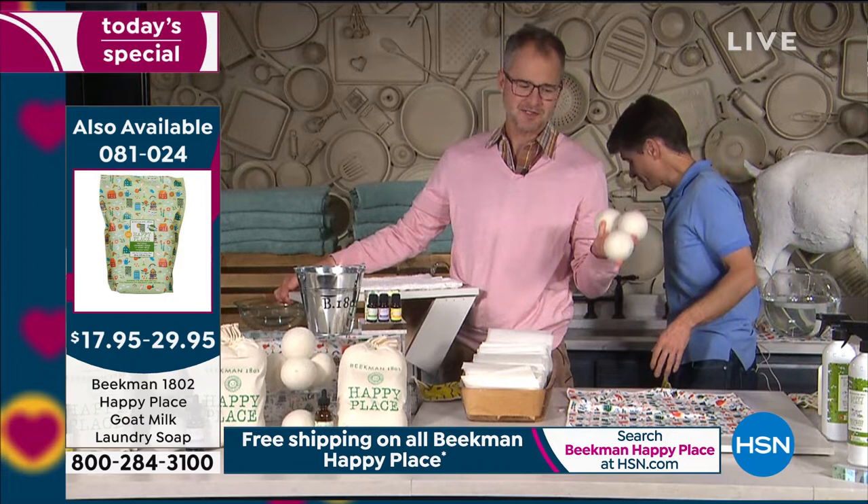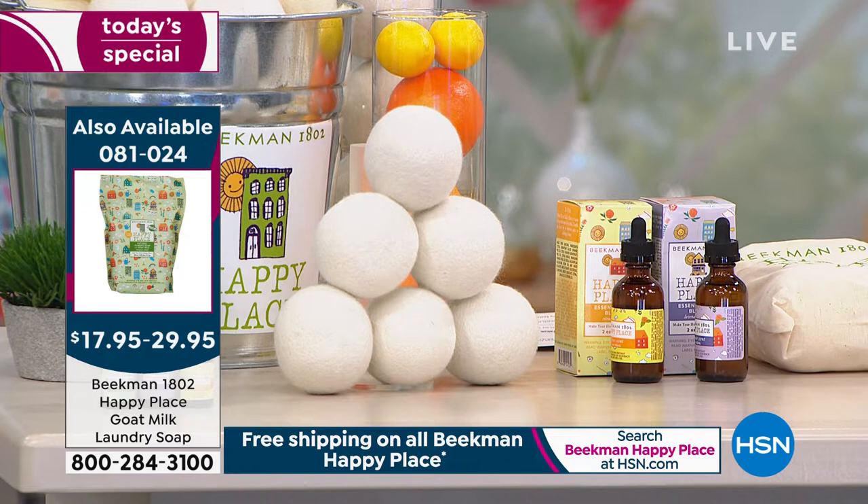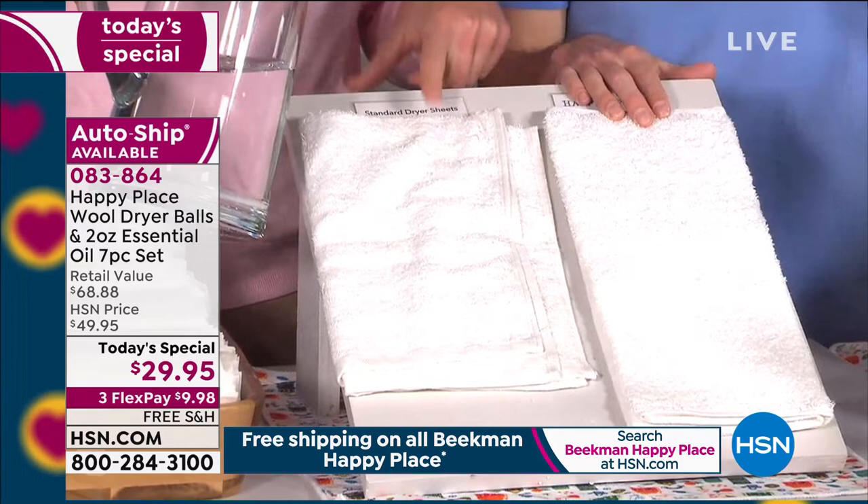The great thing about the dryer balls: you don't need any of those chemicals because they soften, fluff, and dry faster — you use less energy and you don't need any of those chemicals. You still get the scent. Not only are the chemicals laying against your skin and potentially irritating your skin, but they are also really limiting the absorption of your towels. If you've ever gotten out of the bathtub or shower, used your towel, and thought it didn't even dry me off — well, here's why.